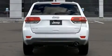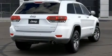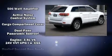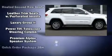Safety equipment has been integrated throughout, including dual front impact airbags, front side impact airbags, traction control, brake assist, anti-whiplash front head restraint, a security system, an emergency communication system, and four-wheel disc brakes with ABS.